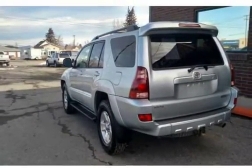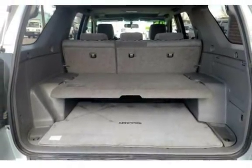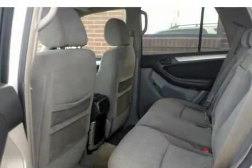The 2005 Toyota 4Runner Sport Edition with four-wheel drive and V6 allows this SUV to get around great in all seasons and terrains. Four doors with plenty of space for passengers and cargo. This SUV has a clean Carfax on file. $11,995.